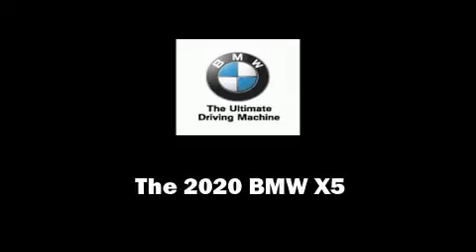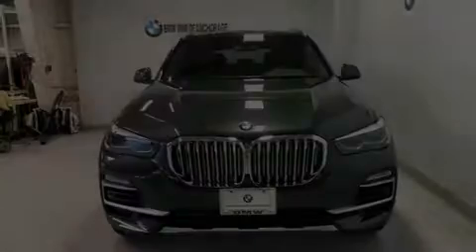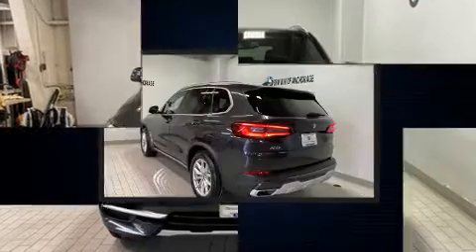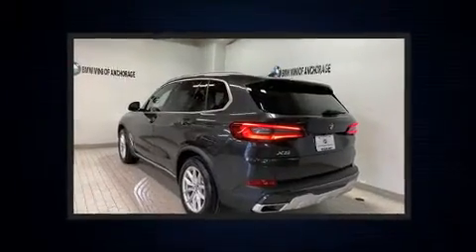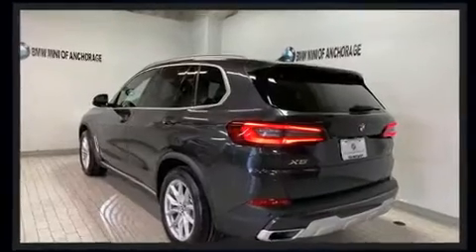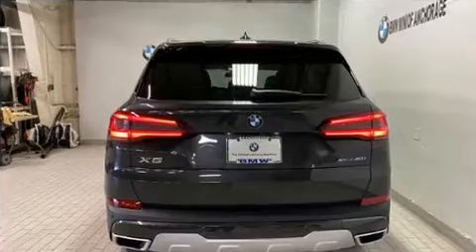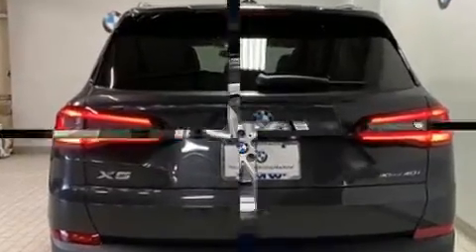Introducing the 2020 BMW X5. Smooth gear shifts are achieved thanks to the 3.0L 6-cylinder engine, and for added security, Dynamic Stability Control supplements the drivetrain. A turbocharger is also included as an economical means of increasing performance.